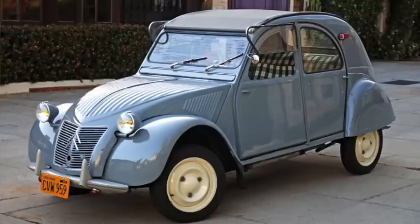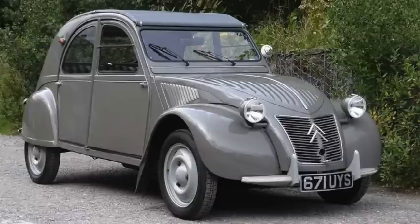The Citroën 2CV got a new 425cc 13 horsepower engine, raising top speed to 50. On a 95-inch wheelbase, it was 152 inches long and weighed 1,300 pounds, with some claiming it could get 80 miles per gallon.